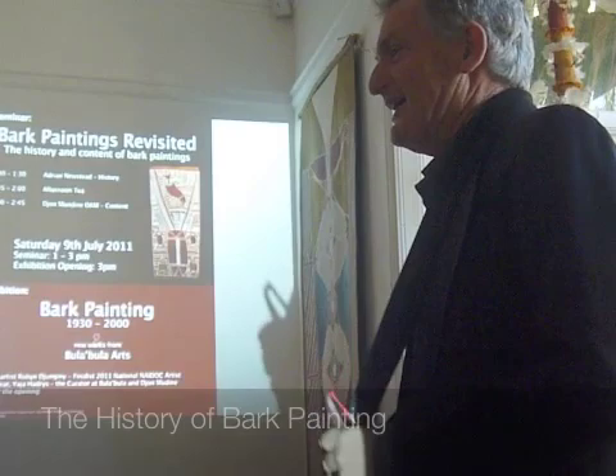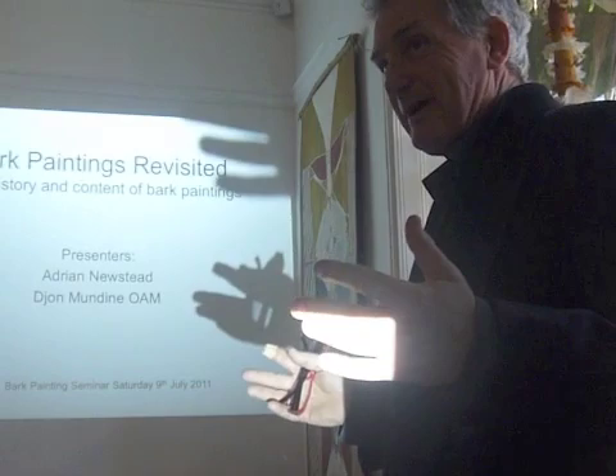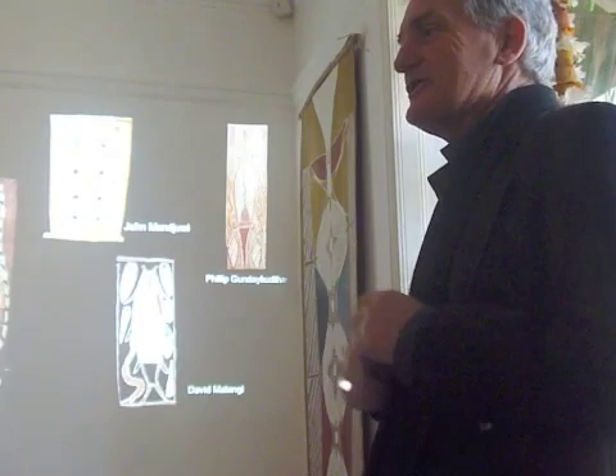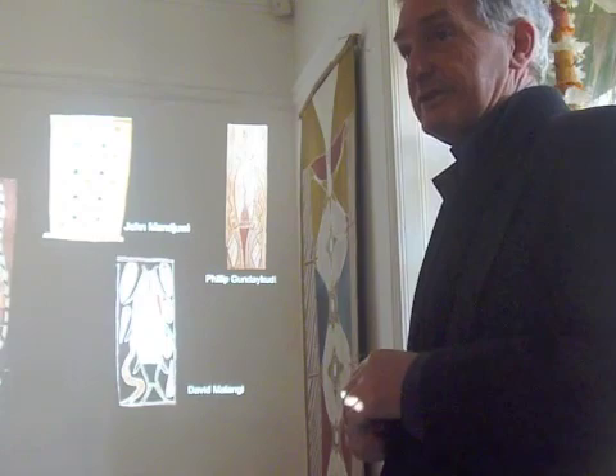Welcome to this two-hour seminar on bark painting. If you look around you, there's about 82 bark paintings on the walls. If you think of them as almost like looking at a magnificent fresco in Europe — a Giotto fresco or something like that — you get a feeling for the source of the inspiration of these paintings, which is originally from cave paintings.